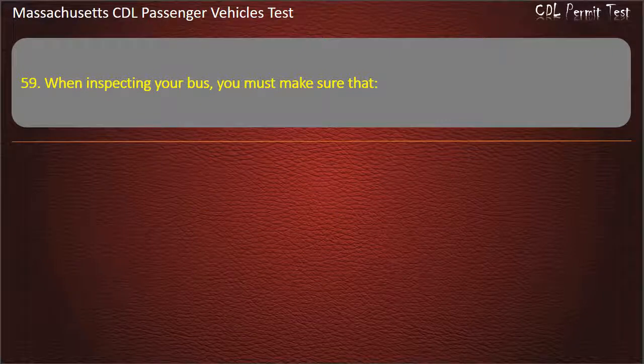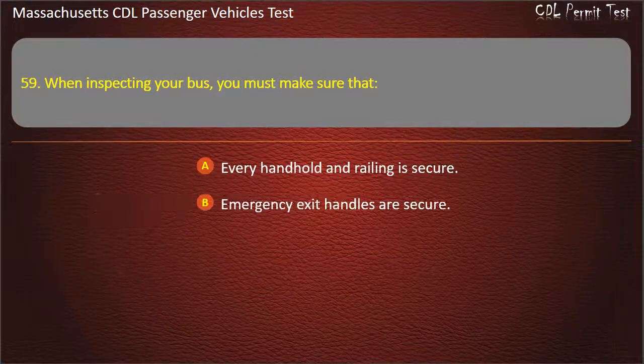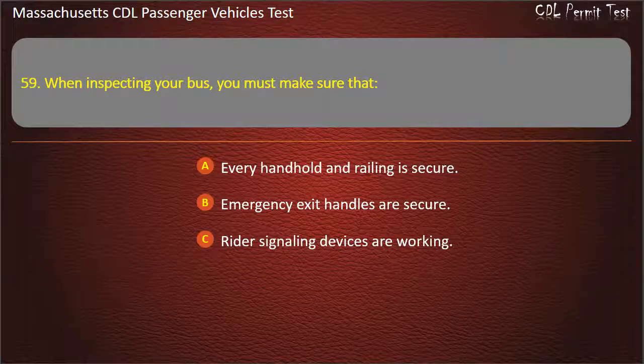Question 59: When inspecting your bus, you must make sure that — every handhold and railing is secure, emergency exit handles are secure, rider signaling devices are working, or all of the above. Answer: All of the above.